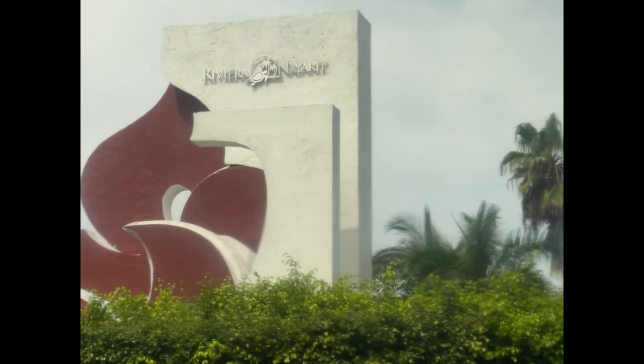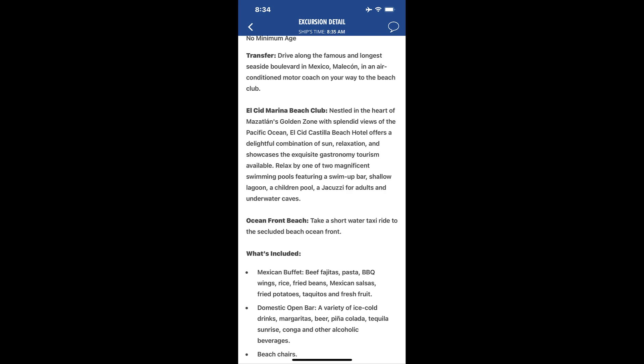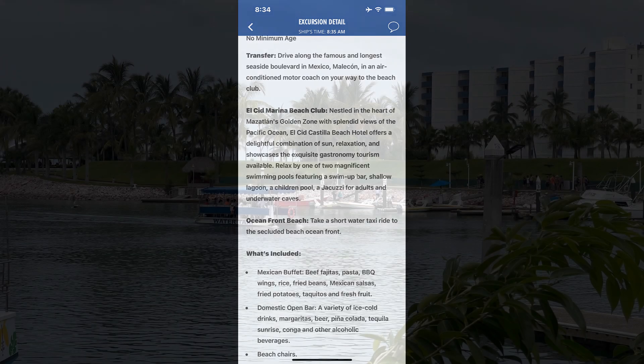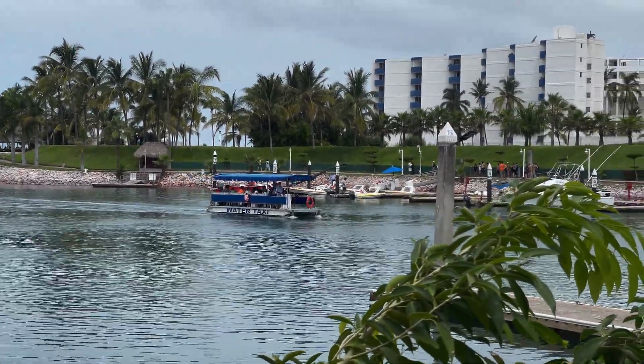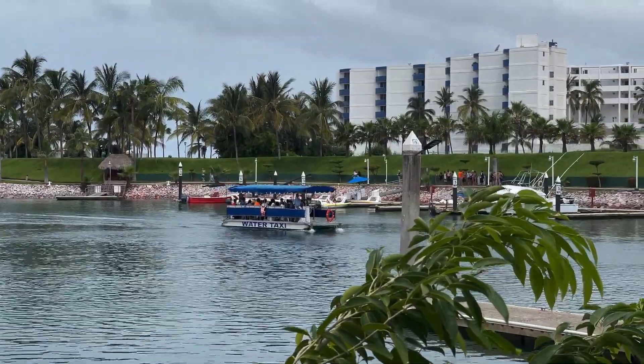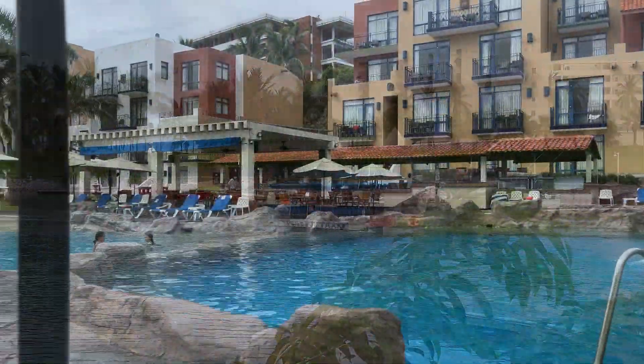The Riviera Nayarit was the name of the resort area we went into, and this is actually the El Cid Marina Beach Club that we went into specifically. When you first walk in there is a beach area, and then to get to the rest of the resort you have to take a water taxi — and this is the water taxi as it is approaching us.